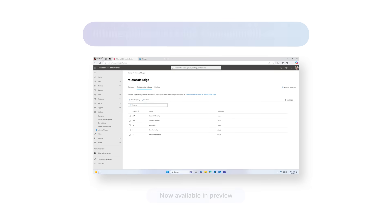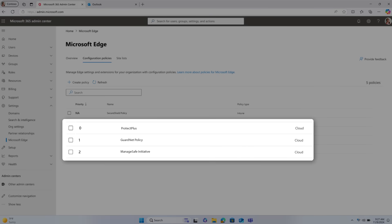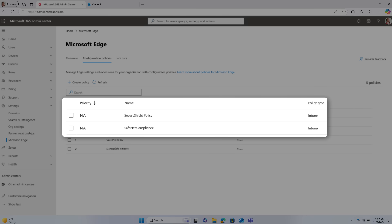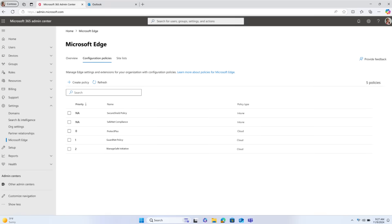We've now added the ability to set Intune policies directly from the Edge Management Service. This means that you can now deploy both browser policies in the cloud and Intune policies, making it easy to keep users safe and your workflow streamlined. We recommend the Edge Management Service as your go-to for browser-first concerns, with Intune remaining an important product that complements the Edge Management Service.